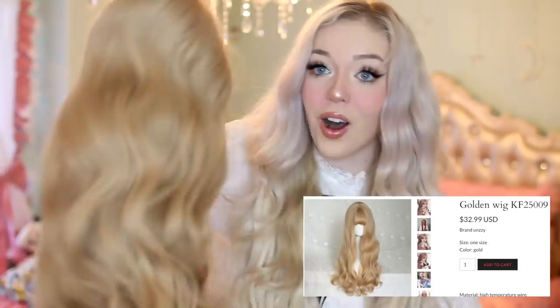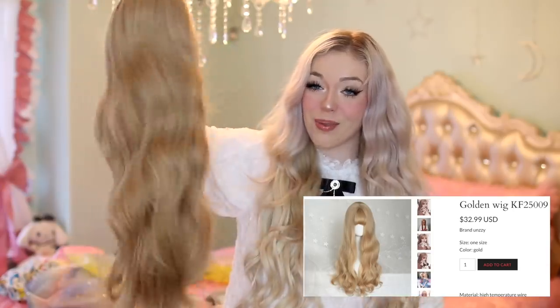Here is the wig — look how long and bouncy it is! It has bangs in the front. All these wigs have really nice built-in wig caps and clips at the bottom so they stay secured. I thought this wig and the dress would be really cute paired together, so let's try them on.